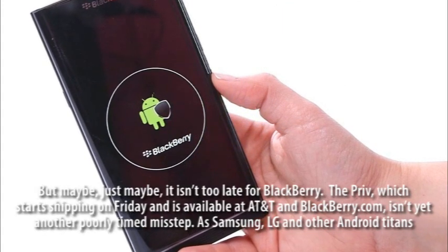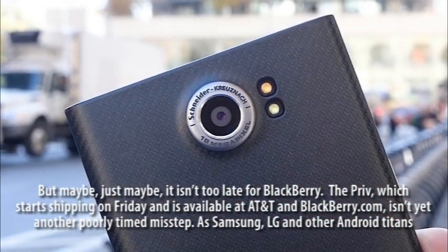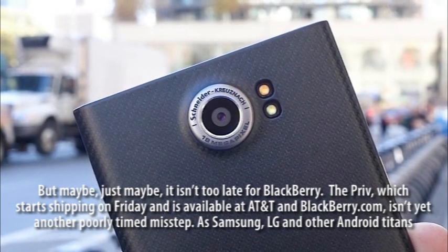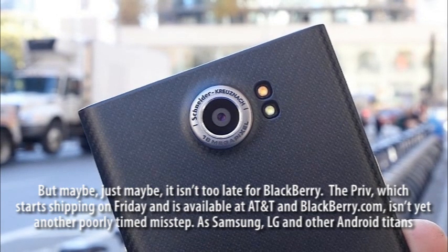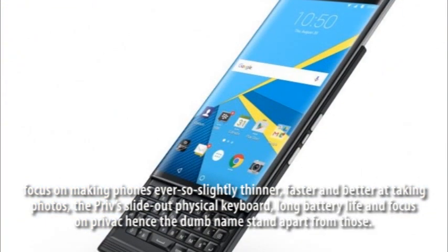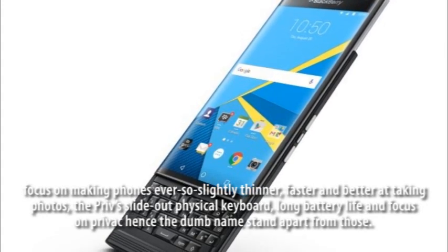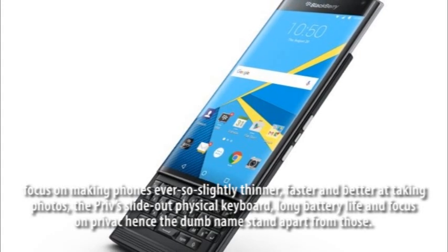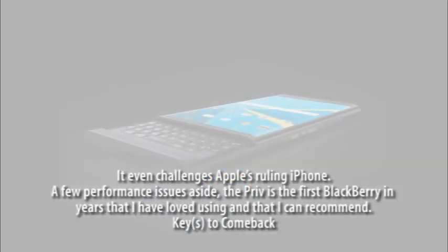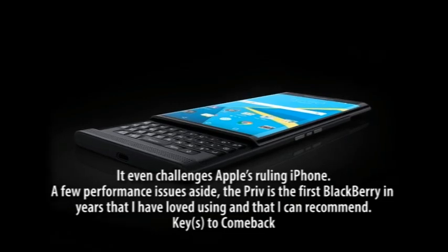But maybe, just maybe, it isn't too late for BlackBerry. The Priv, which starts shipping on Friday and is available at AT&T and BlackBerry.com, isn't yet another poorly timed misstep. As Samsung, LG and other Android titans focus on making phones ever so slightly thinner, faster and better at taking photos, the Priv's slide-out physical keyboard, long battery life and focus on privacy — hence the dumb name — stand apart. It even challenges Apple's ruling iPhone. A few performance issues aside, the Priv is the first BlackBerry in years that I have loved using and that I can recommend.